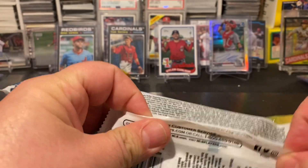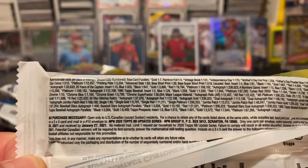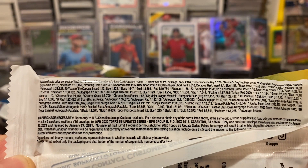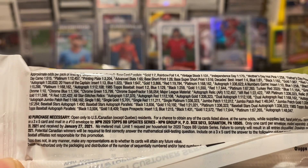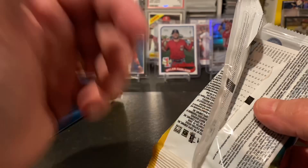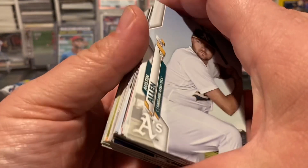So just the latest retail. There's a look at the odds and the no purchase necessary if you want to pause that and take a look. I've got four of them so let's just jump right in and see what we can find. I've seen the blasters of these, but I have yet to see the hangers in the wild myself. I know Target's got the mega boxes, so let's get into it.